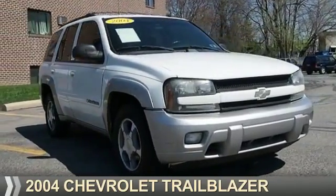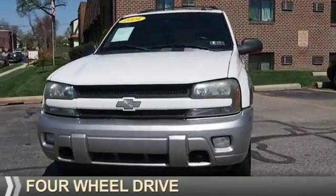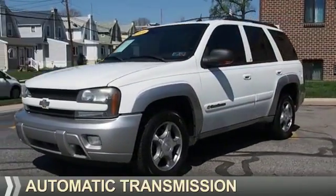Presenting the 2004 Chevrolet Trailblazer. It's powered by four-wheel drive, a six-cylinder engine, and an automatic transmission.